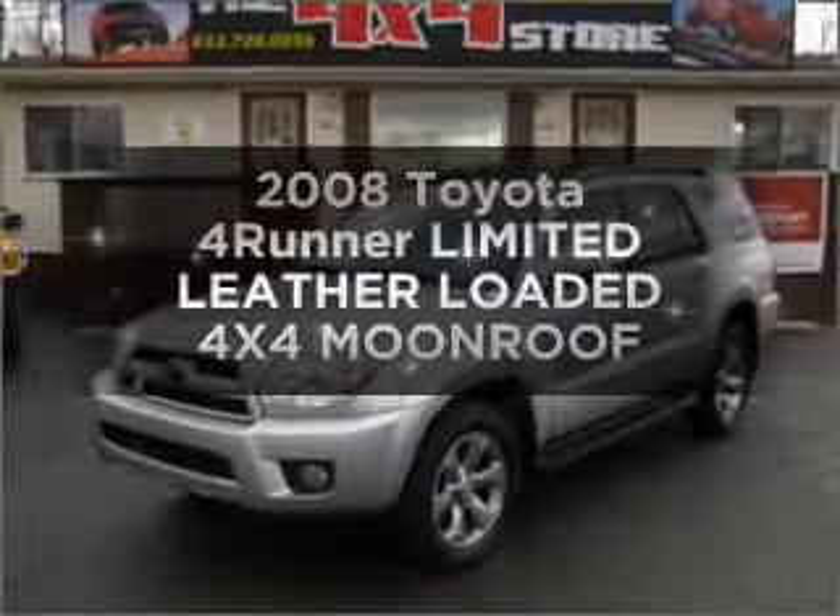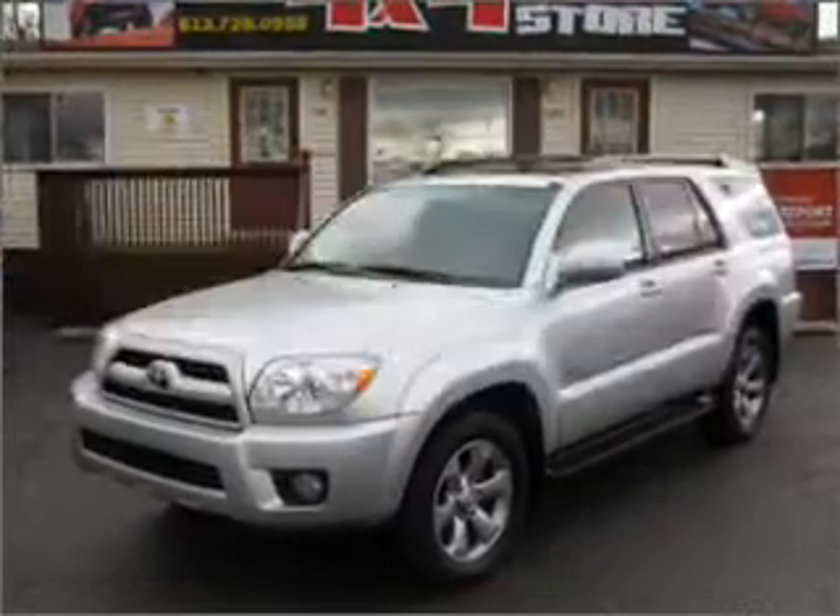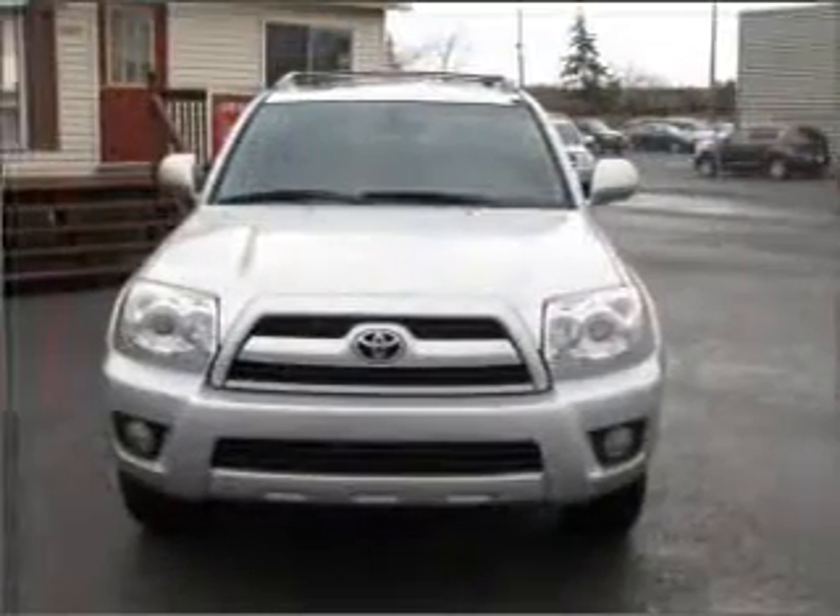Get noticed in this 2008 Toyota 4Runner. Everything you need under one roof with this great vehicle.